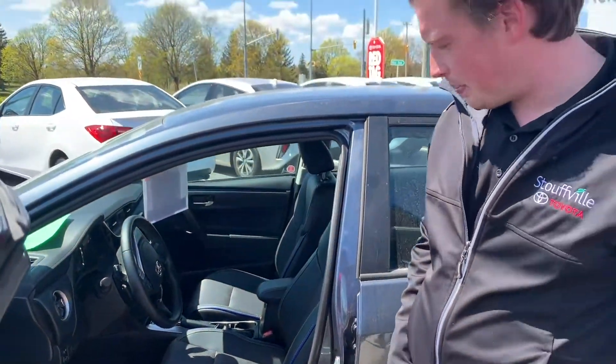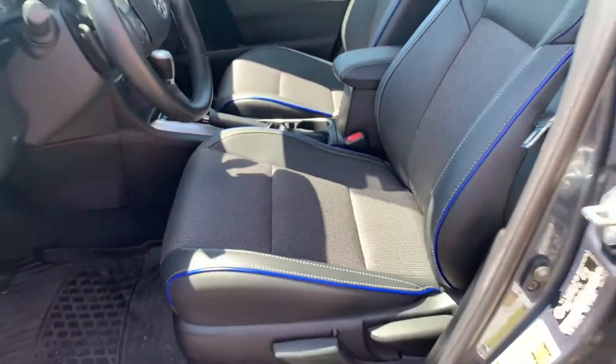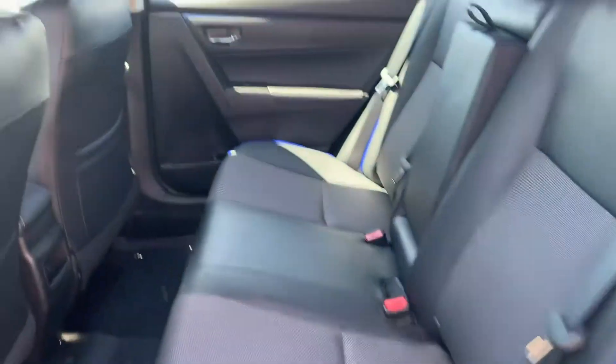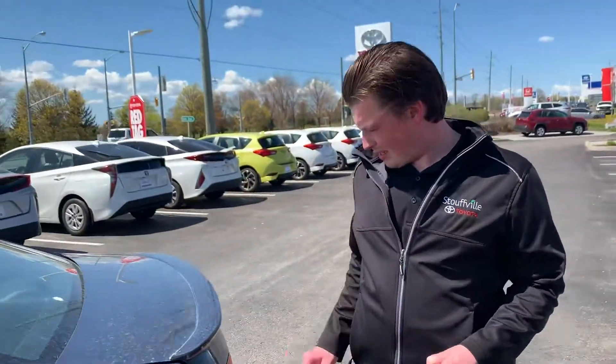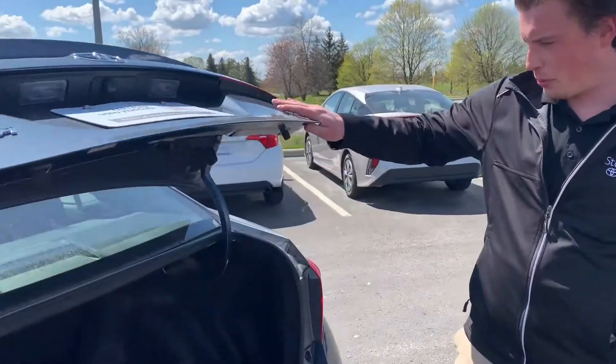This one here is the SE package, so it gives you the nice stitching here. You can see it has the rubber floor mats in there. The SE gives you the nice kind of spoiler on the back — a little bit of a sporty look to it.